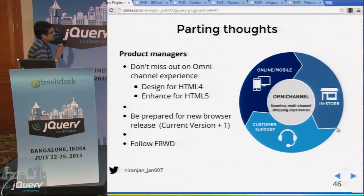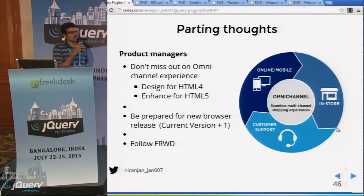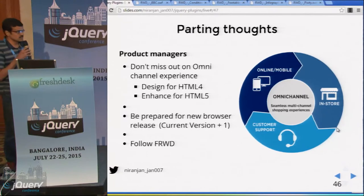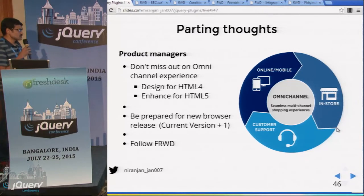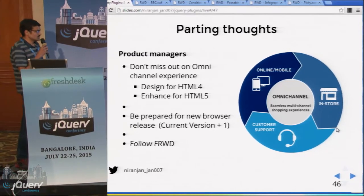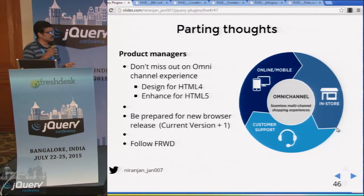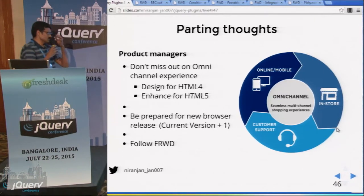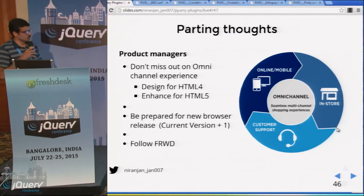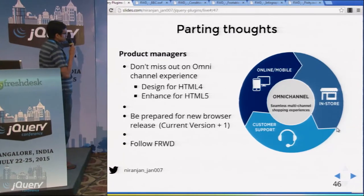These are the parting thoughts and takeaways. For product managers: don't miss out on mobile needs and experience. Customers are not doing the complete purchase workflow on a single device, so if you miss out on the mobile device, you are missing out on revenue. The solution is to design for HTML4 — all devices can run HTML4 — and then progressively enhance to HTML5. Don't door-slam the users, and be prepared for new browser releases, as vendors are rapidly releasing new versions.